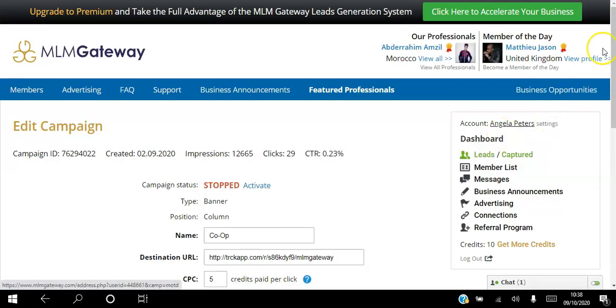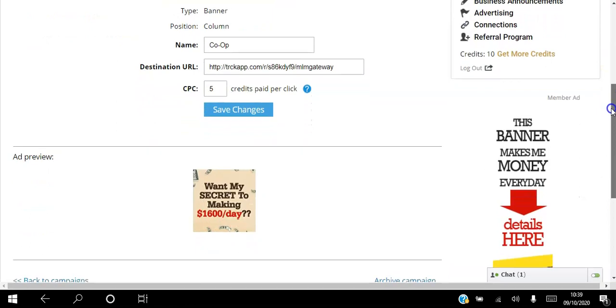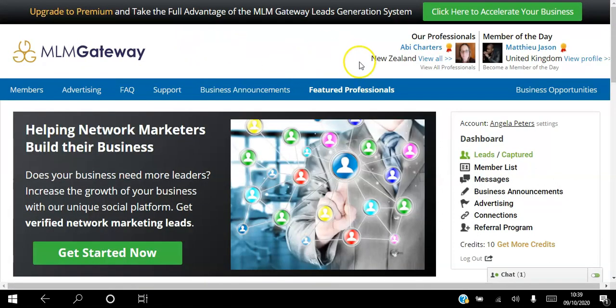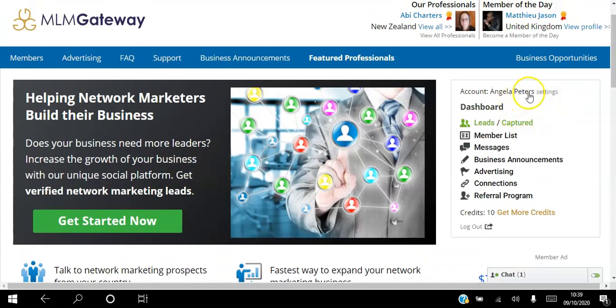It's very simple and straightforward - you pick if it's a banner, where you want it to appear, the name, the link, and how many credits you want to spend per click. To recap: click the link in the description and create a free account, you'll get five free credits. Go to settings and set up your business opportunities, then go to the dashboard and post an update with a link to your website. Then target different people and send five free requests. You can also earn five free credits by writing a business announcement.